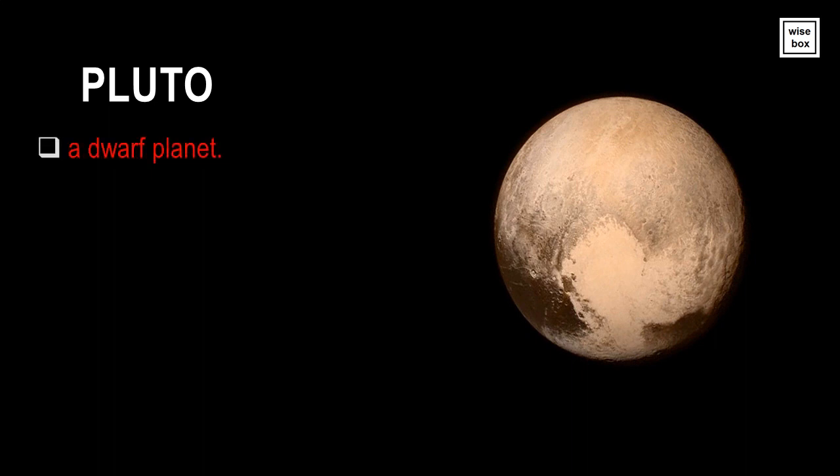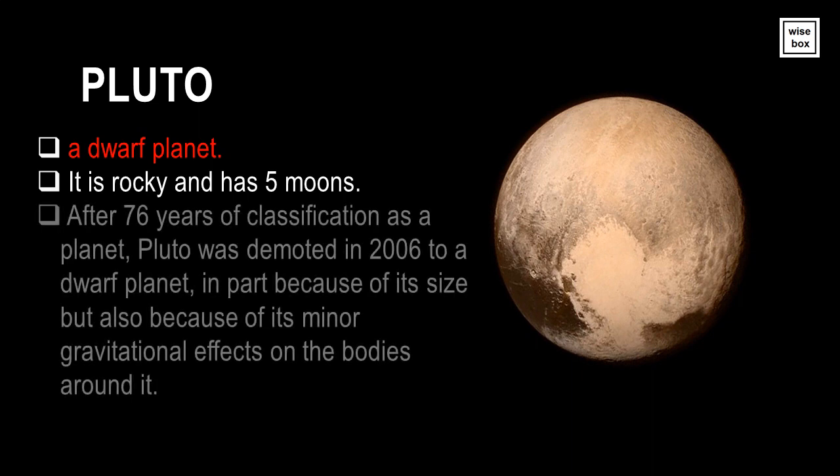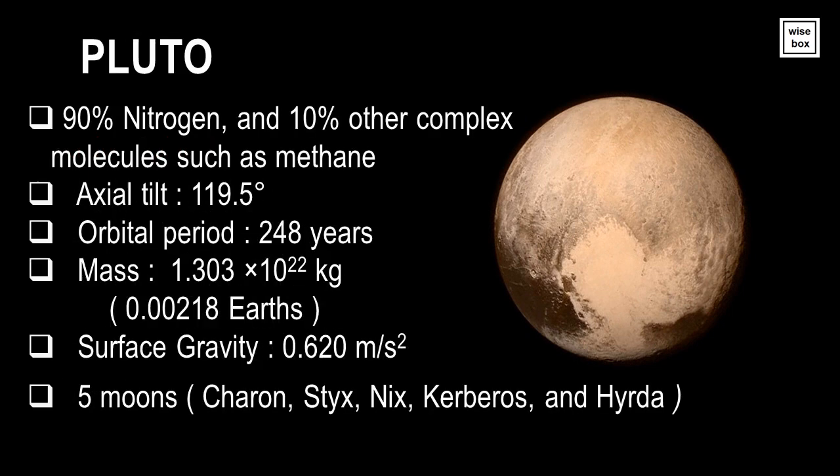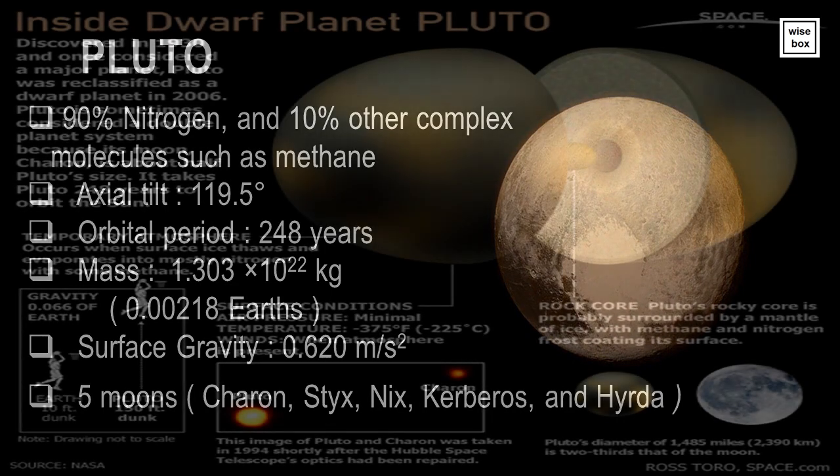Pluto is now considered a dwarf planet. It is rocky and has five moons. After 76 years of classification as a planet, Pluto was demoted in 2006 to a dwarf planet, in part because of its size but also because of its minor gravitational effects on the bodies around it. It remains one of the most well-known non-planetary bodies in the solar system.